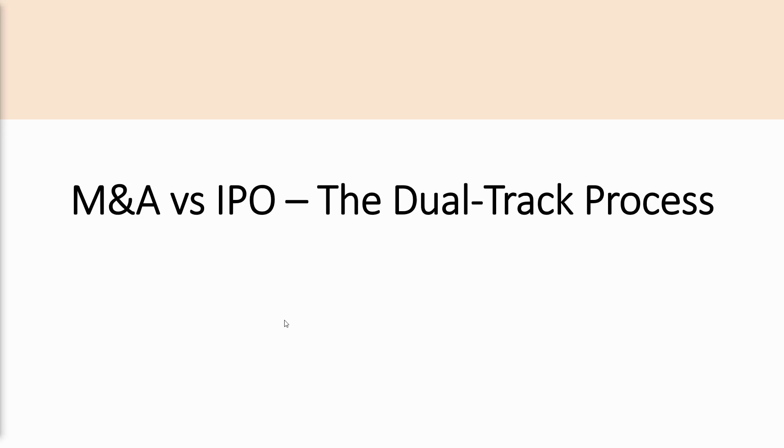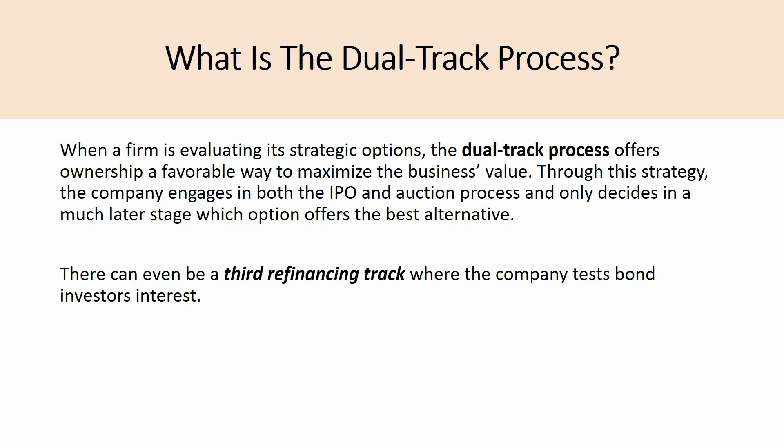Hello everyone, welcome back to another video. Today we're going to be covering the topic of the dual track process — really understanding and defining what the term actually means, what the strategy means, talking about a real world example, and then talking about the key considerations involved when deciding whether to engage and commit to the dual track process.